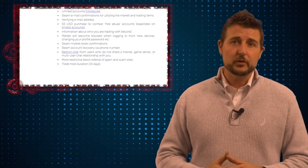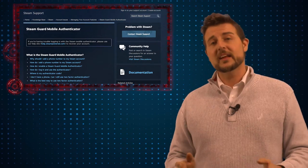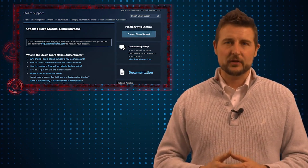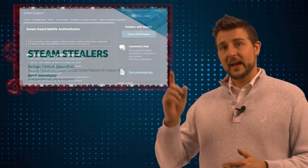Another good thing you can do is enable Steam's token authentication. This can help in that even if a bad guy uses this malware to steal your key, they'll still need that second factor of authentication to get into your account. If you're a gamer, it's a very interesting story — they have a great PDF report, which I'll put a link to in the blog post associated with this video.